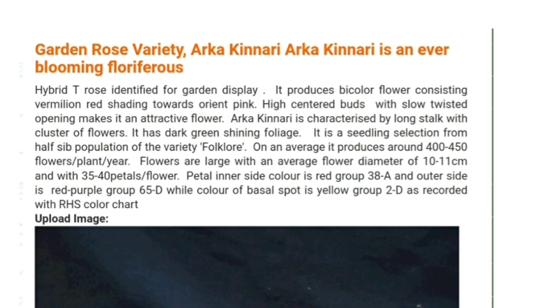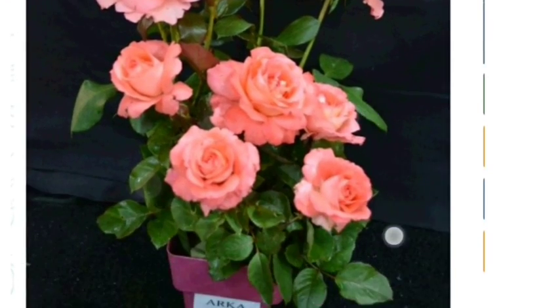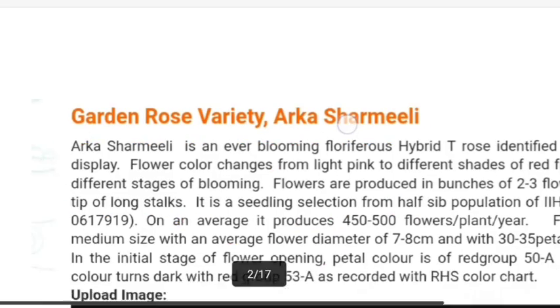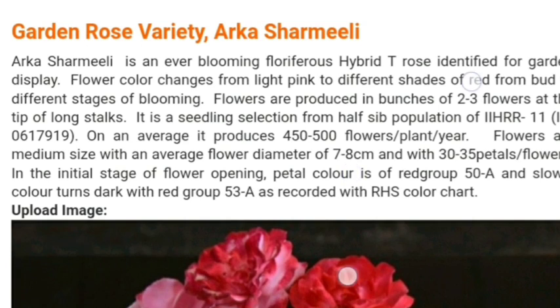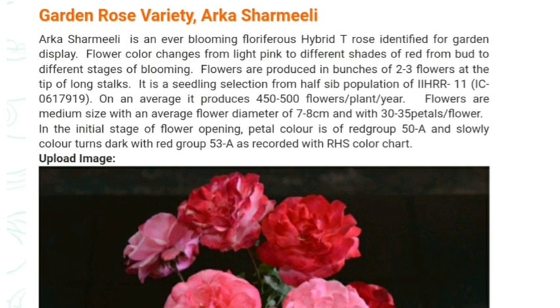Arca Kinari is developed through seedling selection from the Folklori variety. You can see here — this is the bicolor variety of rose. Another new variety of rose is Arca Sharmili, which comes under the Havity Rose group. The important question from this variety is that the flower color changes from light pink to different shades of red.